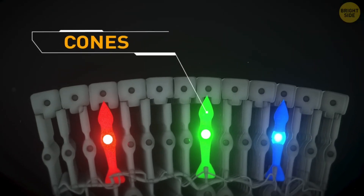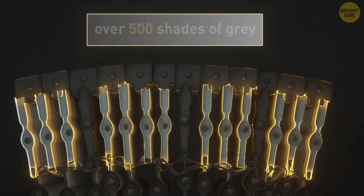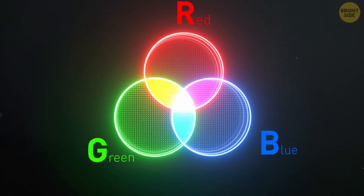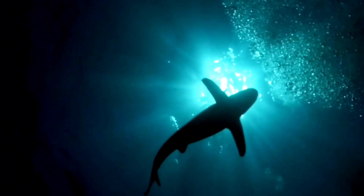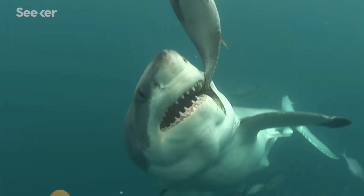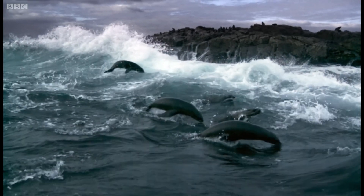Cone cells detect color and help us see when it's bright out, and rod cells let us see when it's dark, but they don't pick up color. Humans have three kinds of different cones, while sharks only have one type of cone, making them colorblind by our standards. They have a higher density of rod cells on their retinas, so that lets them have better low-light vision, while not prioritizing their monochromatic color vision very much. Their high density of rod cells also gives them great motion detection, quickly spotting any prey moving around them.